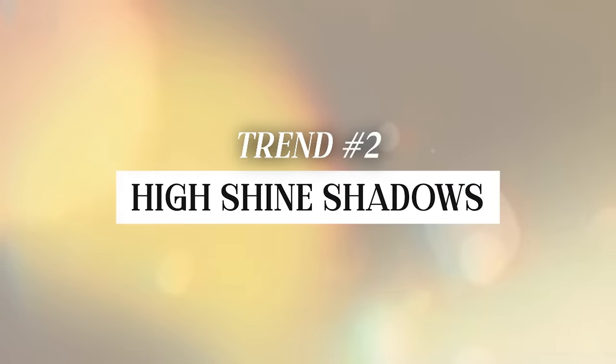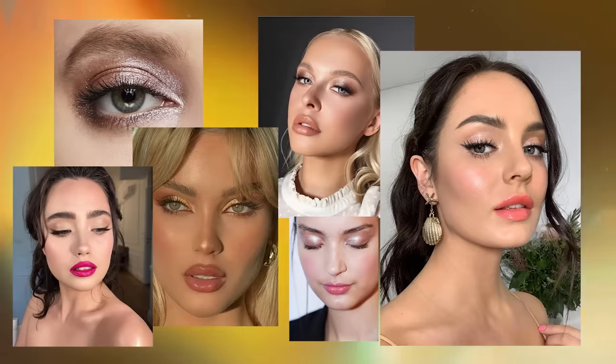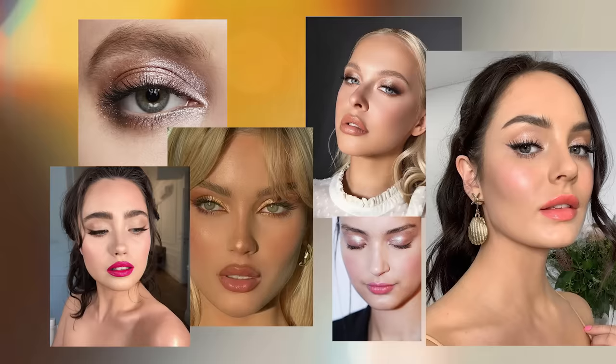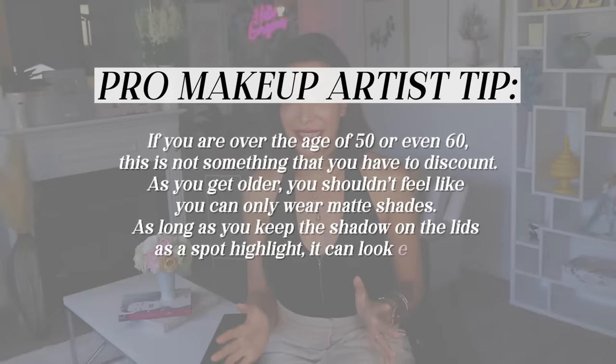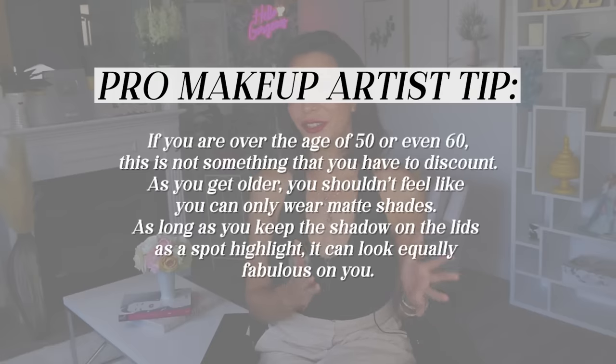The next trend I want to talk to you about is the high shine shadow. Bright eyes that are light, tonal, and spotlighted on the lid are huge right now, and they go so well with the overall fresh aesthetic we have going on. Before I show you how to do it, I just want to mention that if you are over the age of 50 or even 60, this is not something you have to discount. As you get older, you shouldn't feel like you can only wear matte shades.